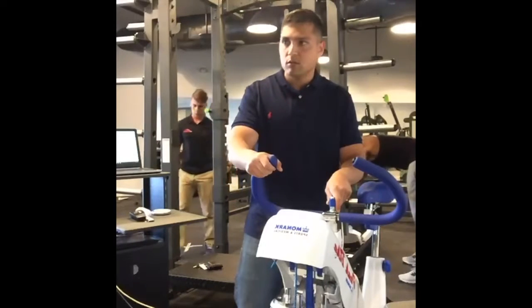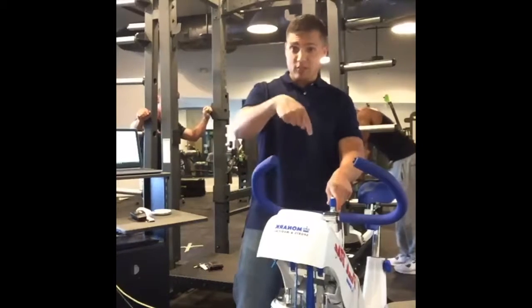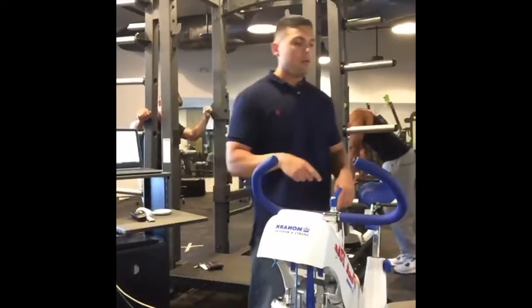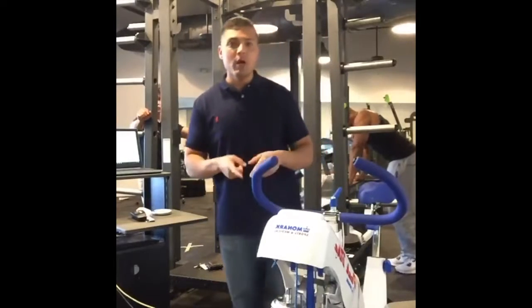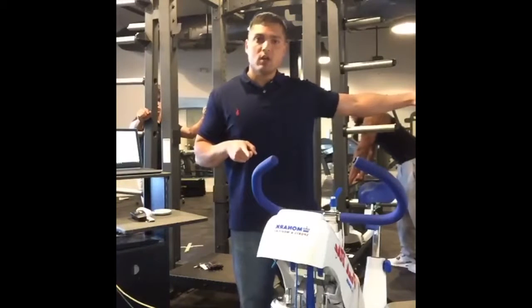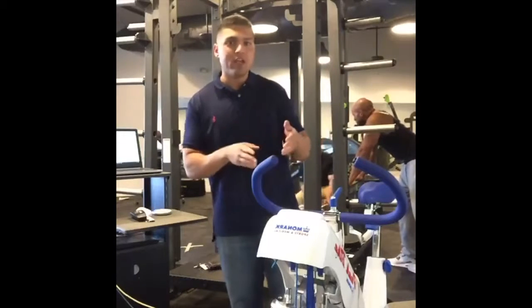Question: does this type of training create more mitochondria than endurance training? This type of high-intensity interval training can create as much mitochondria as very long-duration endurance training, and per minute or per second of effort, it creates more.